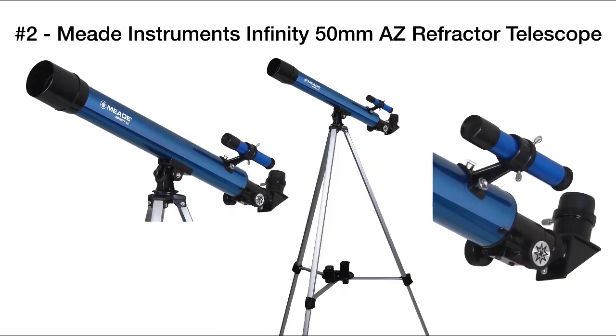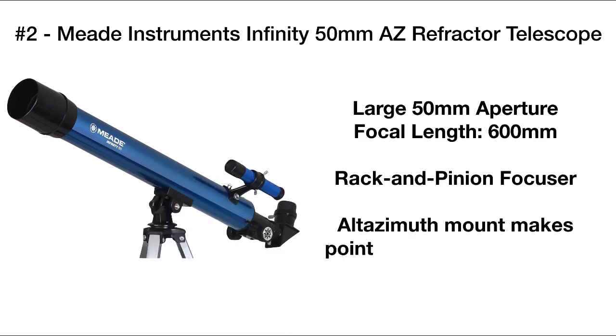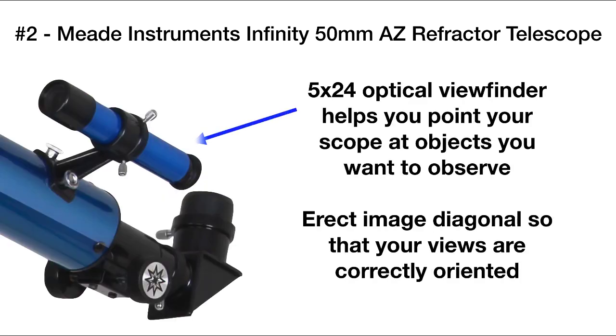Our second pick is the Meade Instruments Infinity 50 millimeter AZ refractor telescope. This is a great scope — it's got a 50 millimeter aperture and a 600 millimeter focal length. It includes a rack and pinion focuser and a mount that's easy to use. Also included is a 5x24 optical viewfinder that helps you locate objects in the sky.